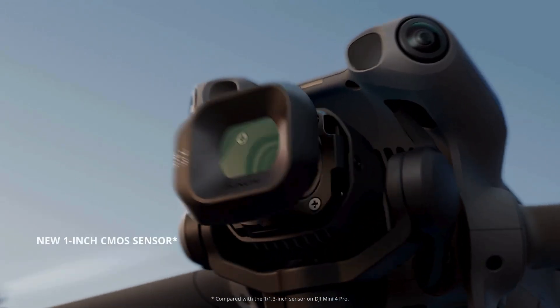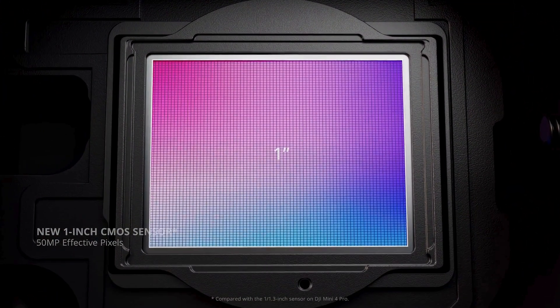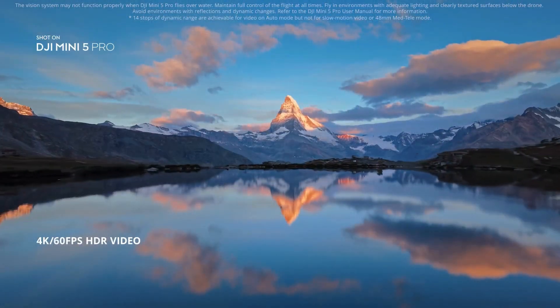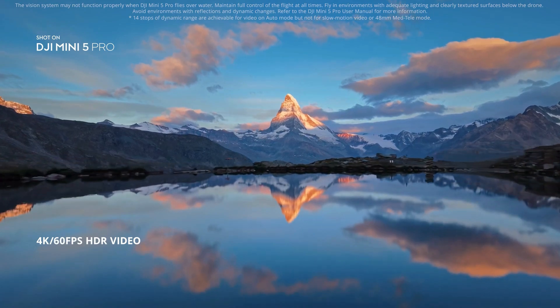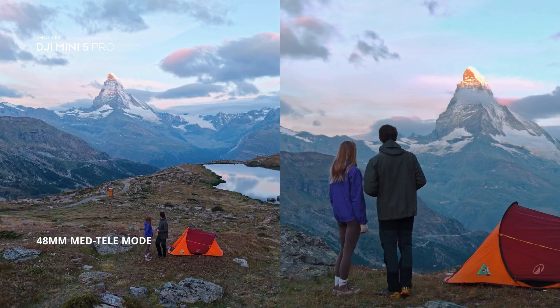It features a larger 1-inch CMOS sensor capturing 4K 60fps HDR video with 14 stops of dynamic range. Get closer to your subject with 2x zoom in 48mm MedTele mode.